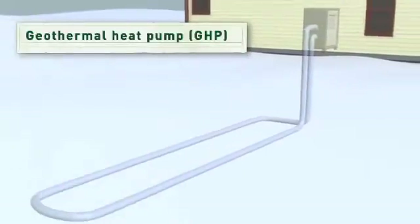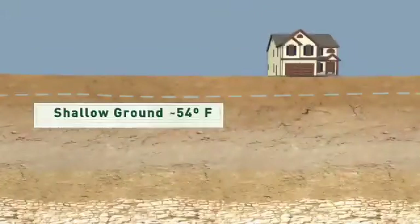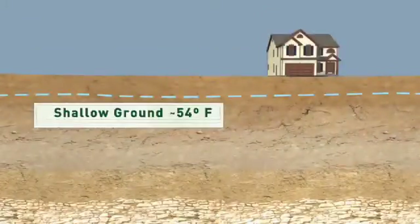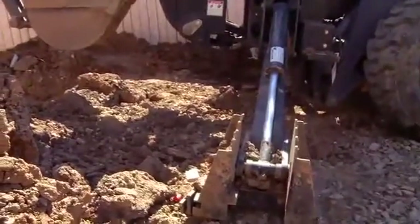Below the frost line, about 10 feet down, the earth maintains a nearly constant temperature of 54 degrees. We can tap into this energy to provide heating in the winter and cooling in the summer.